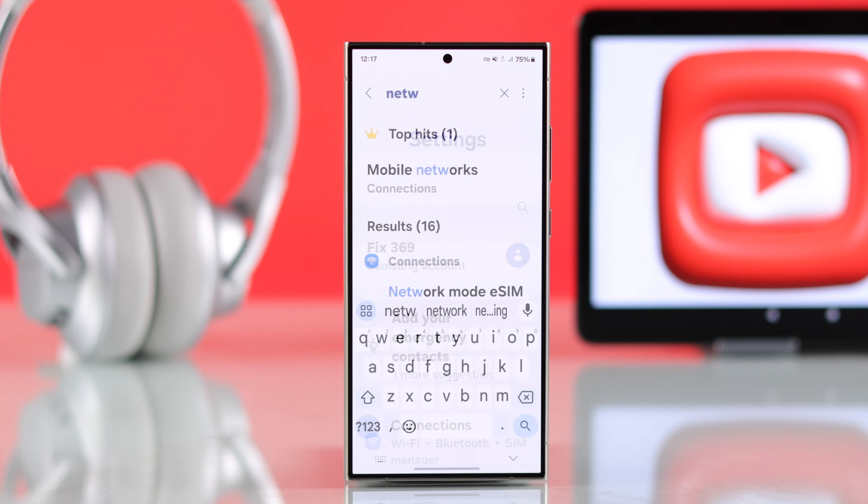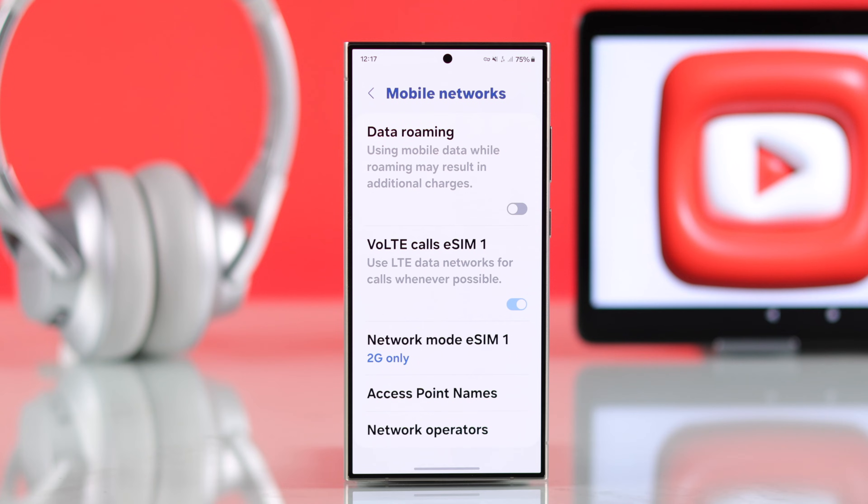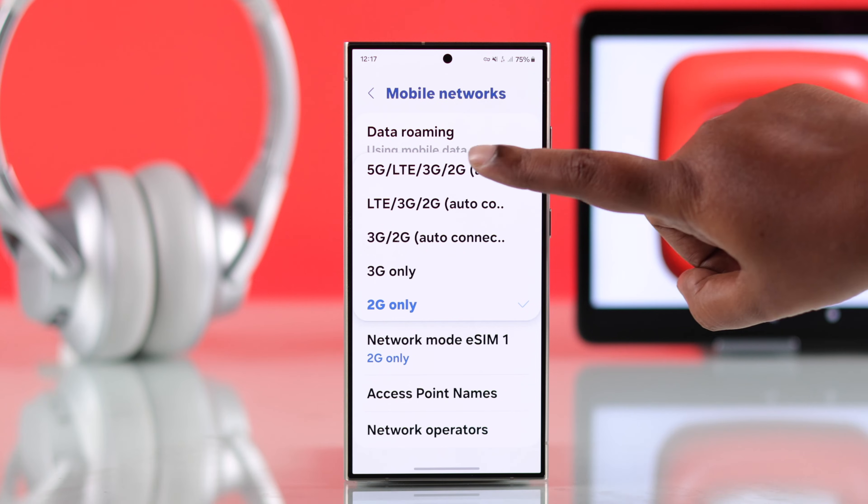From Settings, whatever device you're using, search for mobile networks. Make sure it's not accidentally selected on 2G or 3G — make sure your mobile network is set to 4G or 5G.